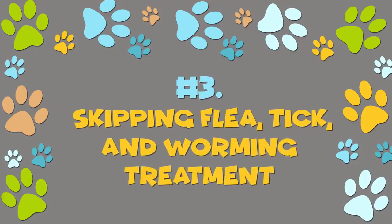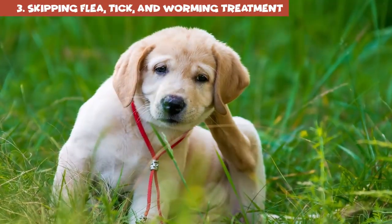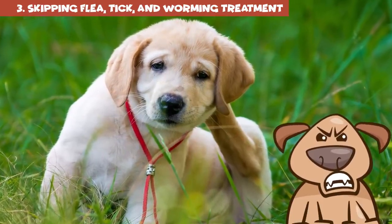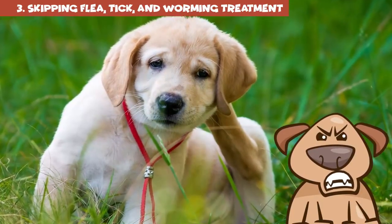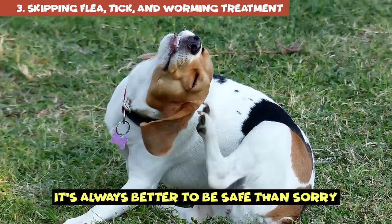Number 3: skipping flea, tick, and worming treatment. Preventative treatment against parasites is crucial when you're a dog owner. Some people say you can take a break from flea, tick, and heartworm medicine in winter if you live in a cold climate, but you should really discuss it with your veterinarian. It's always better to be safe than sorry.